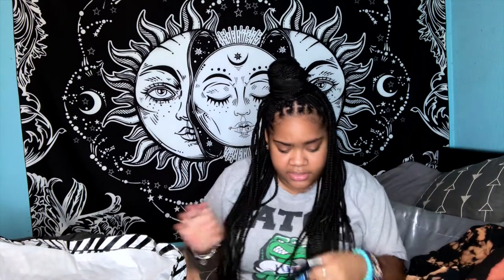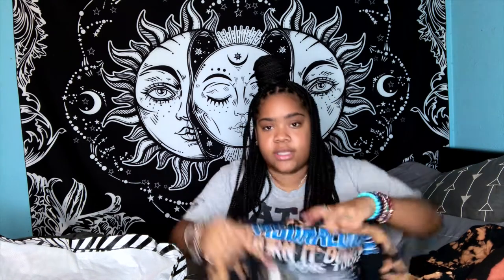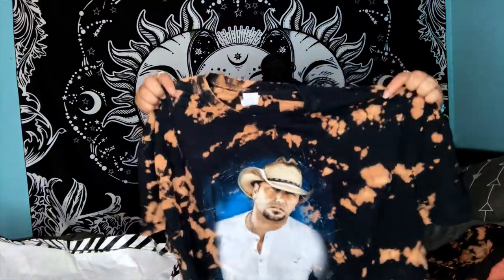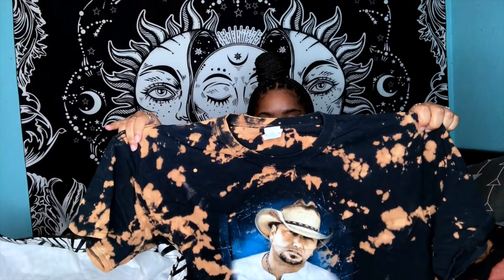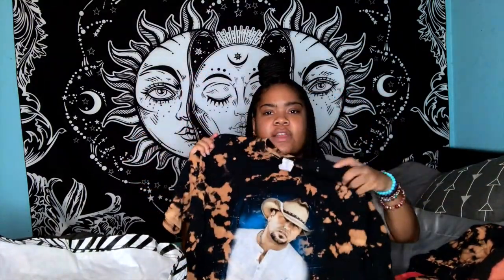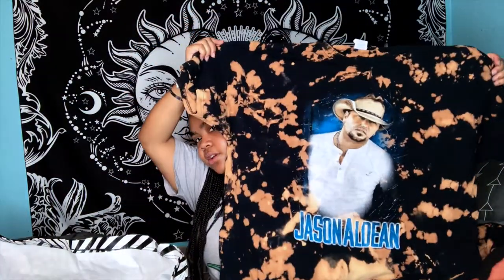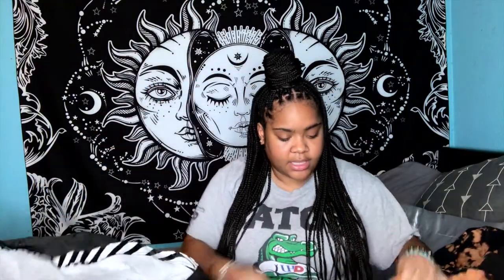This one is Jason Aldean — I don't know who he is personally but this shirt is a size 2XL. It's a Jason Aldean tour shirt from his 'Burn It Down' 2015 tour. I like to pick up tour shirts, and I decided to bleach this one — the bleaching is dope, so somebody who likes him should definitely pick that up.